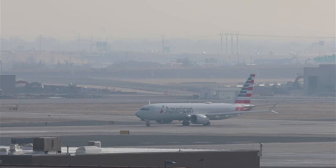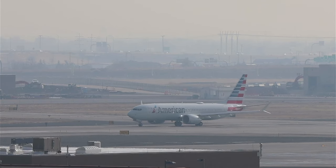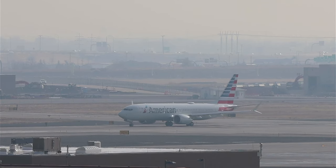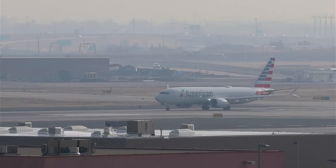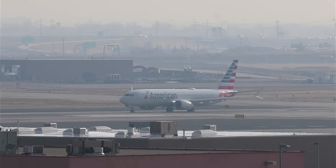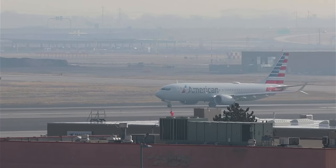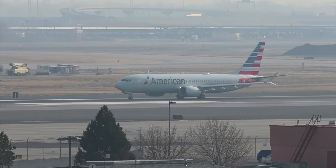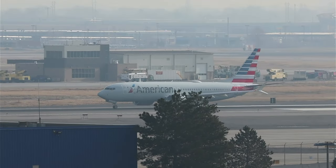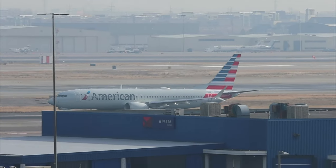An American MAX 8 — clear for takeoff runway 34 right, American 2066. You're talking about the A350 four times to DFW? That's right.